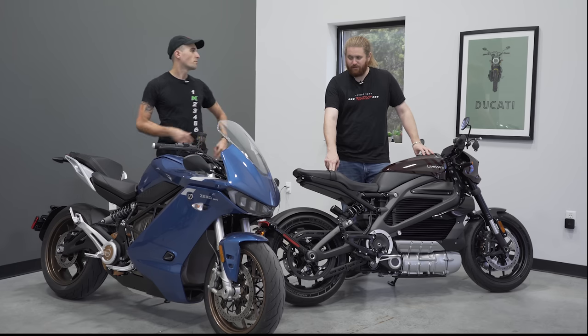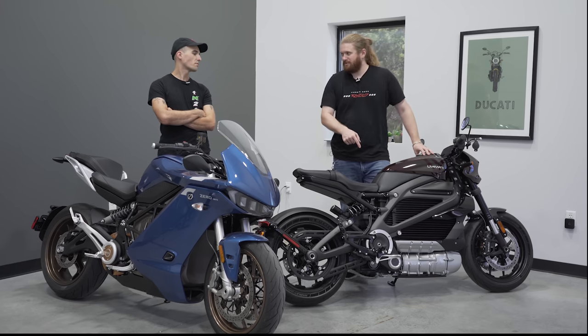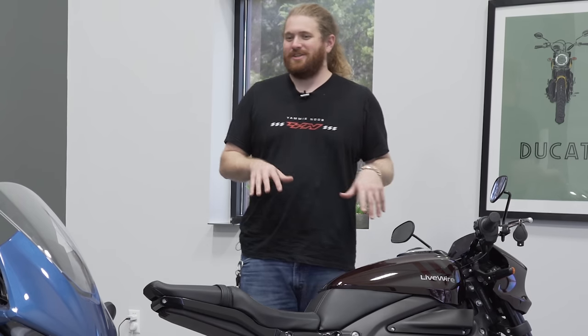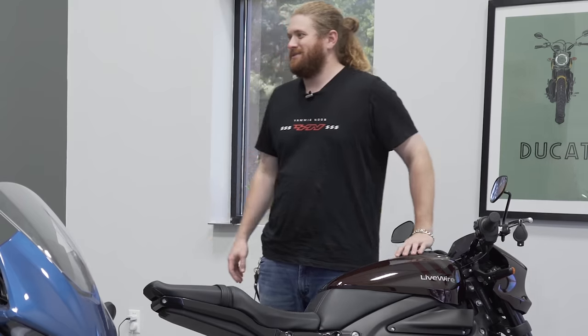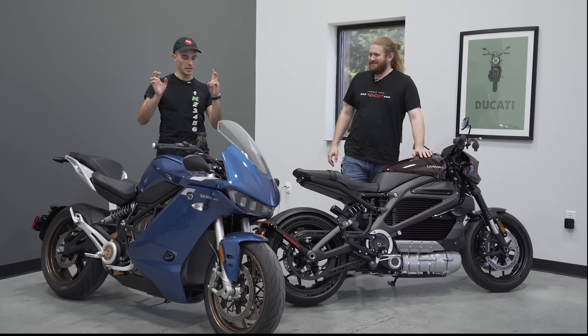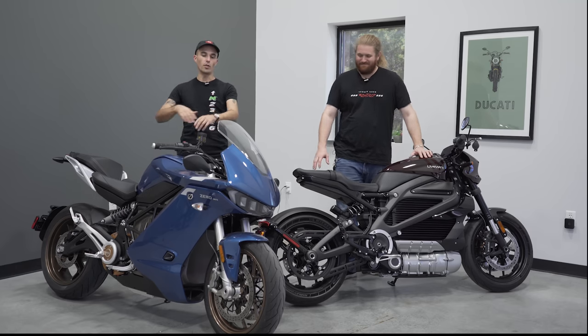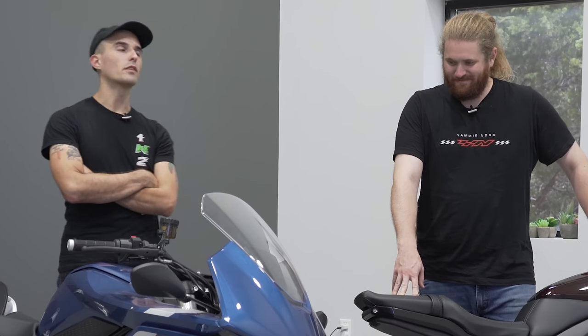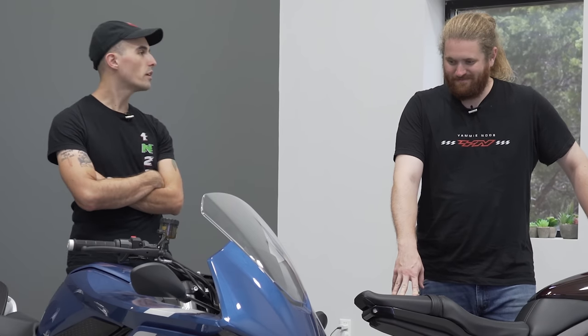Looking only at the spec sheets, you'd think the LiveWire is much slower than the Zero — and it just wasn't the case with a lot of back-to-back drag racing. The LiveWire was able to go up against a bike that should have annihilated it. That 140 foot-pounds sure doesn't feel like it on the road. The whole package just feels more premium on the LiveWire — a lot more going on that feels better in the hands.